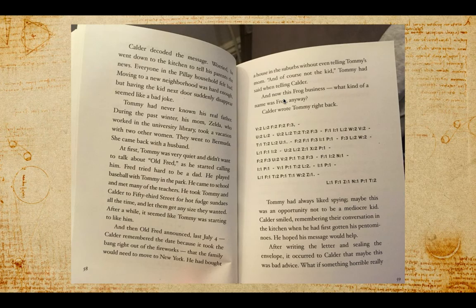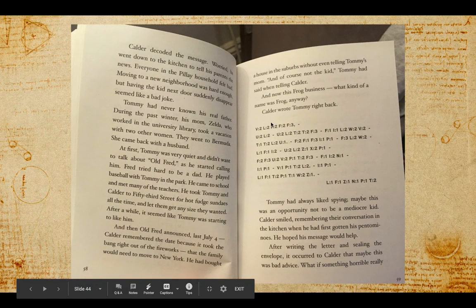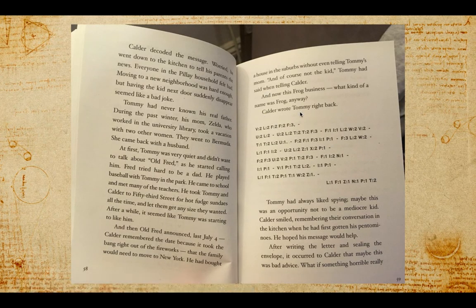So there's frogs again — we know we saw that quote from the book that Petra really liked was about frogs, and there have been frogs in the pictures. Now we're starting to notice a pattern. If you want to know what he's talking about with "what kind of a name is Frog," you need to decode the letter because it comes up there. Calder wrote Tommy right back, using the code again — but I'm not going to decode it for you; you'll have to decode it yourself if you want to know what Calder said.